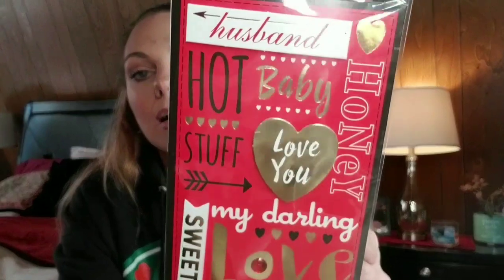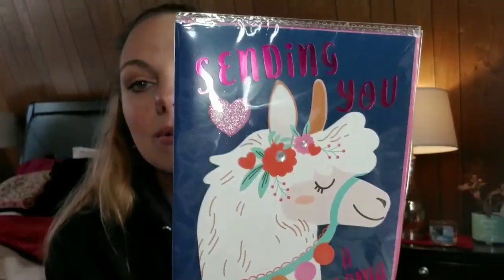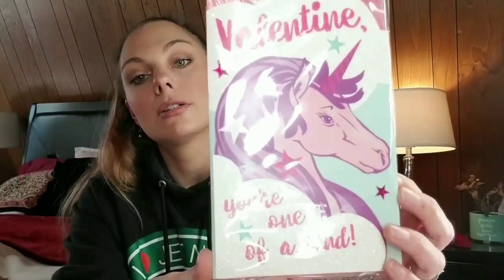This one I got for my husband. Super cute. And the llama — the llama is adorable. 'Sending you a llama love.' Oh my goodness. I also saw a narwhal one from Pretty and Flawed's haul and it was adorable, but they didn't have it at my Dollar Tree. I think I'm going to try to find a different Dollar Tree just to get that card — I'm going to buy like five of those.